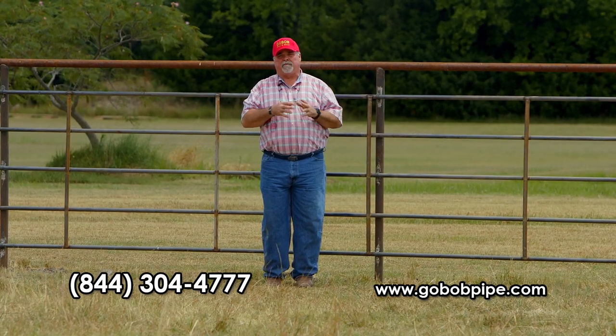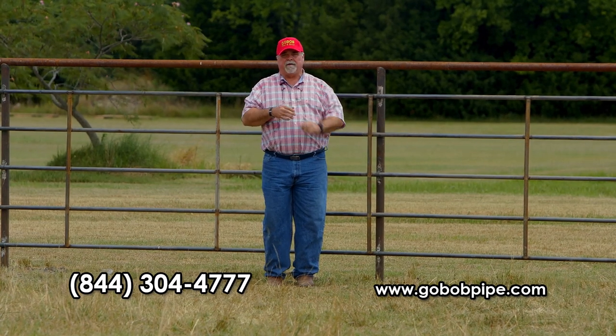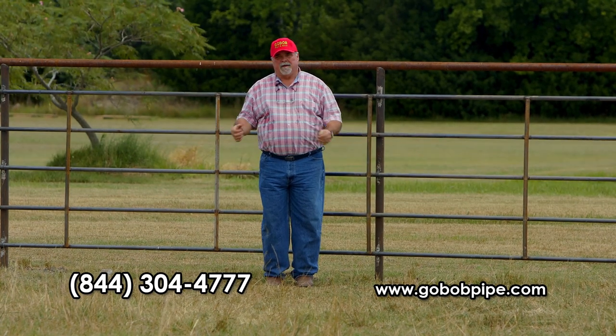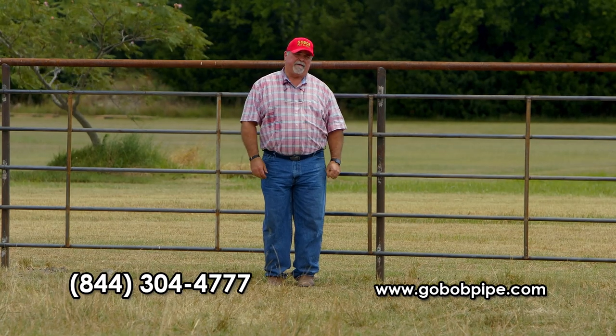Call one of our reps, talk to us about it, and we will get this out to you as quickly as we can. Come this fall, or whenever you're ready, you've got it there ready to go. Thank you for your time and, as usual, thank you for your business.